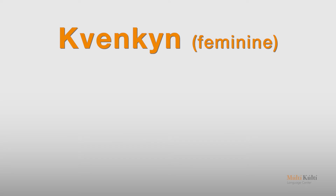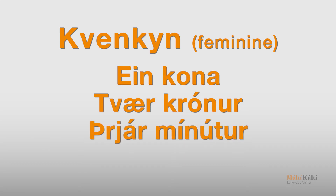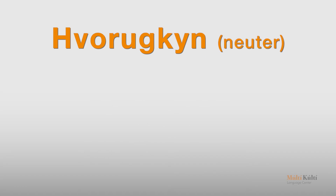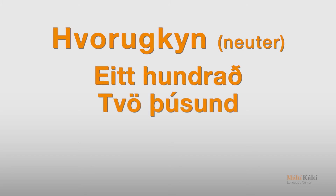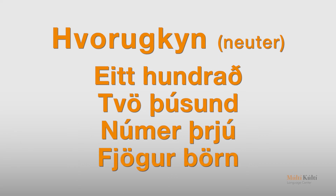Kvenkin: ein kona, tvær krónur, þrjár mínútur, fjórar stelpur. Hvorukin: eitt hundrað, tvö þúsund, númer þrjú, fjögur börn.